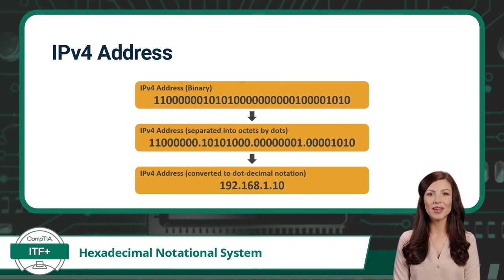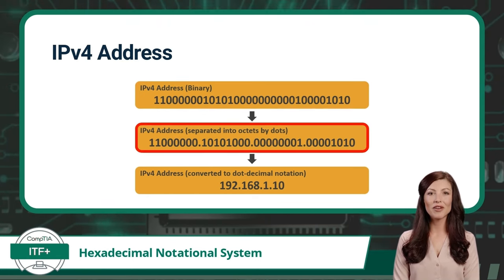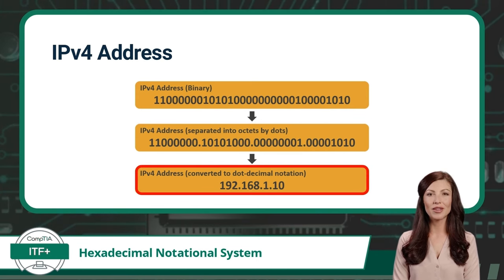IPv4 addresses identify a device in an Internet Protocol version 4 network. Dot decimal notation is a way of displaying a big number in manageable chunks. In the case of an IPv4 address, each address is 32 binary digits long. We group this 32-bit address into containers separated by dots, creating four sets of eight binary digits — also known as octets. We then convert each octet from binary to its decimal value equivalent, resulting in a dot decimal notation that is much easier to read.